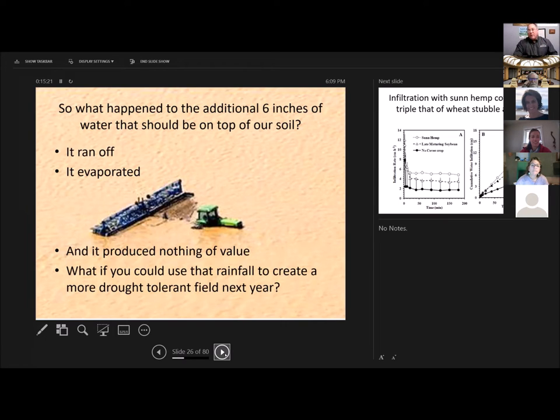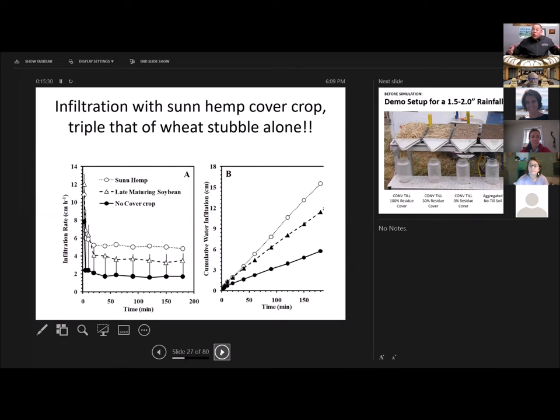All that water produced during that fallow period produced nothing of value. What if you could use that rainfall to produce a more drought-tolerant field in the future? That's how cover crops work. The very first cover crop you grow — cover crops do use moisture, make no mistake about that. At the termination of a cover crop, you're probably going to be about an inch and a half less moisture than no-till stubble without a cover crop. But from that point on, the mulch created by that cover crop will increase your infiltration rate. This is some Kansas data — no-till wheat stubble is the black dots. Over a three-hour time period, triple the infiltration rate. No-till wheat stubble held two inches in three hours; with the cover crop, it held six inches in three hours.